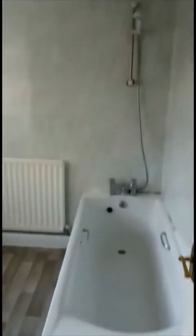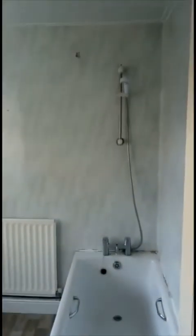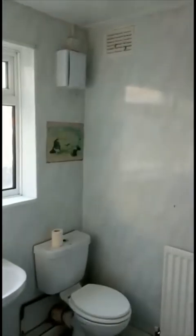Straight ahead at the top of the stairs, your other bathroom. The new PVC clad in, a white suite, and then a little cupboard built in for the combination boiler.